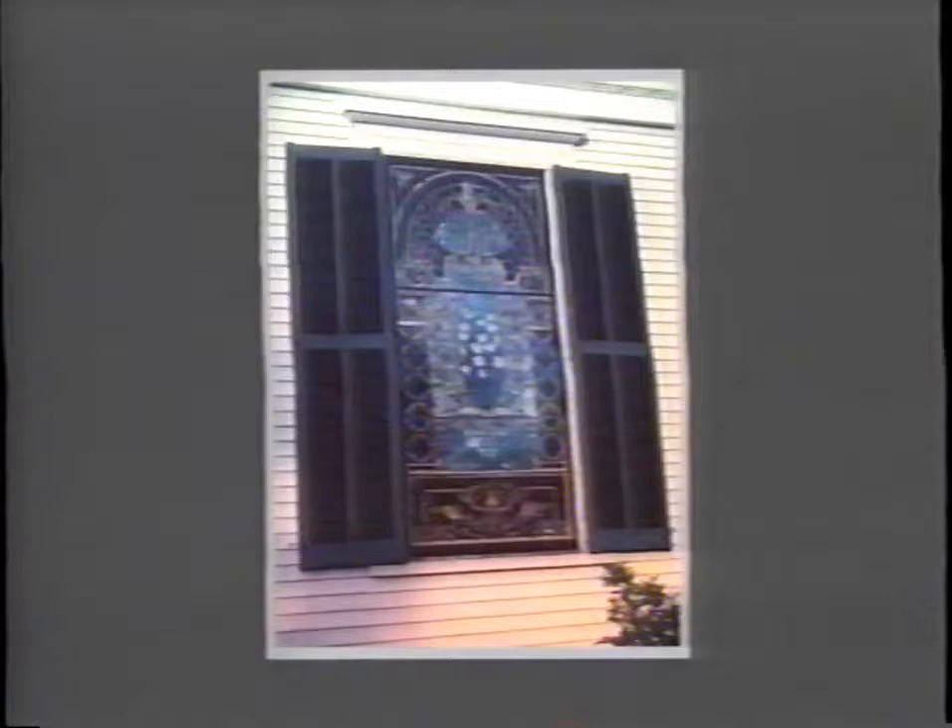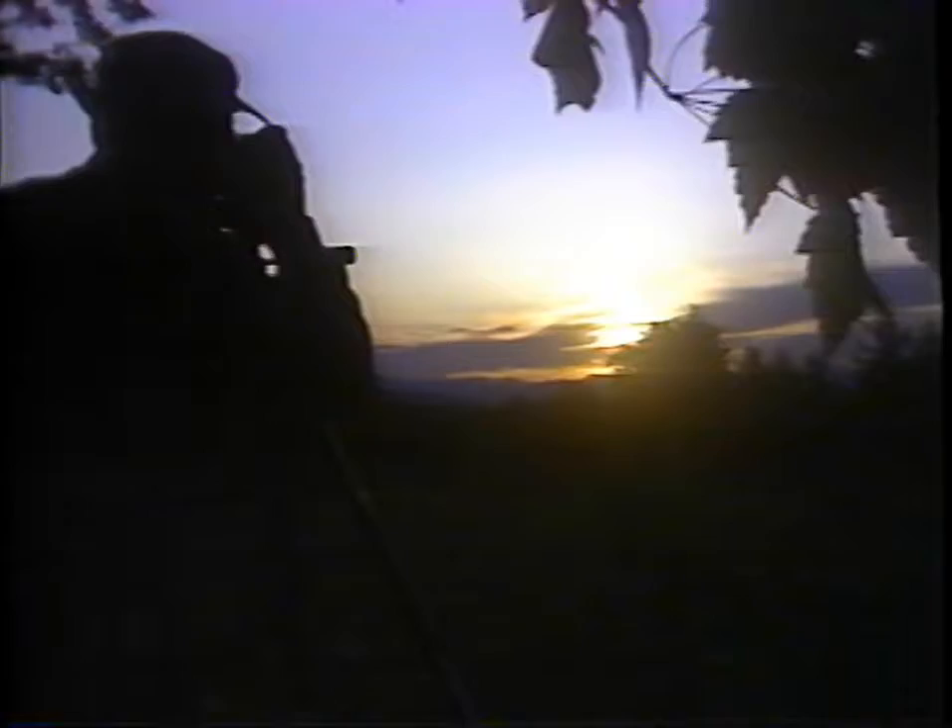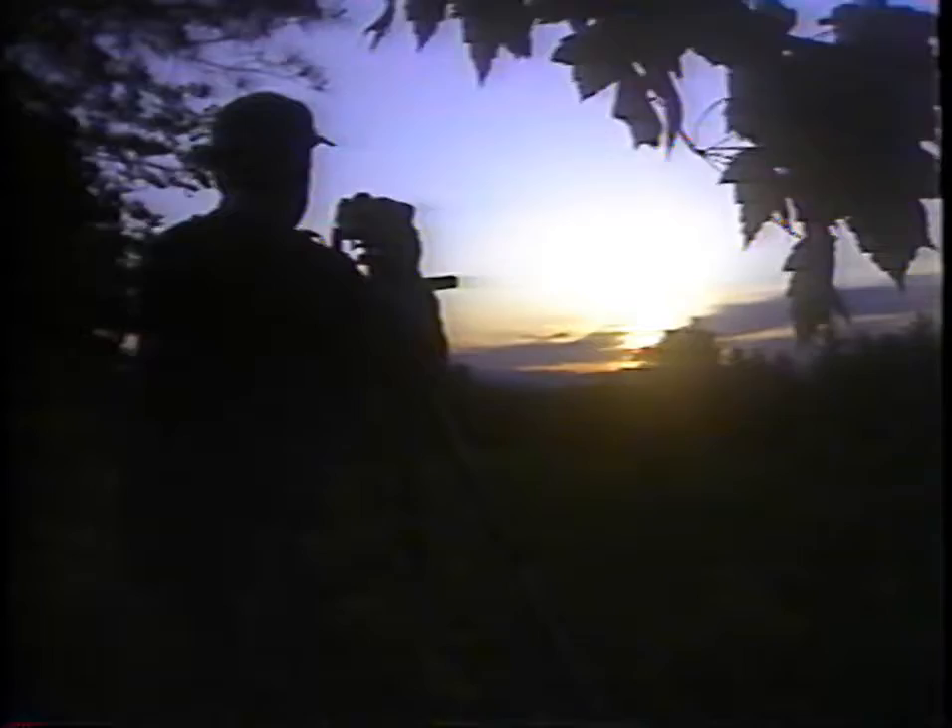Lefty is not content to simply take outdoor photographs. He spends a great deal of his time teaching others how to do the same and how to improve their skills. He conducts seminars and clinics for L.L. Bean, has taught advanced nature photography for the National Wildlife Federation, and wildflower photography for the North Carolina Forestry Department.